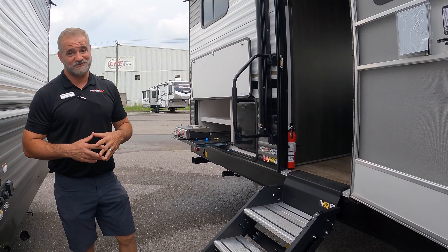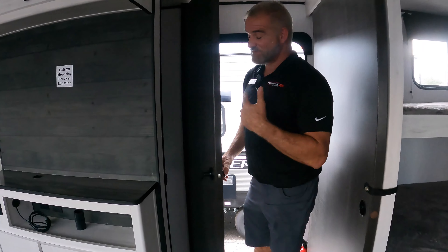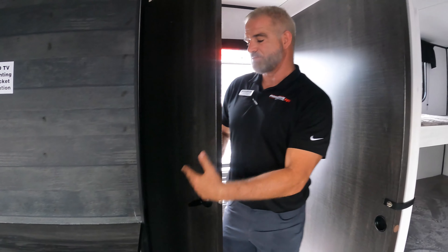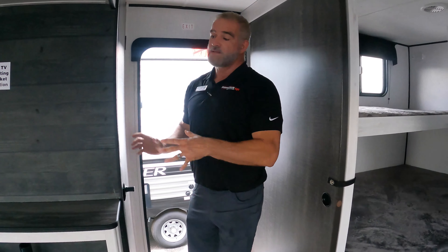But now, inside is where the special things are, so let's go inside and check it out. Just right when you walk in the door, first special feature — huge closet. You've got room for all types of things: food, trash can, storage for your mop or broom, whatever it might be. But it's a huge closet.